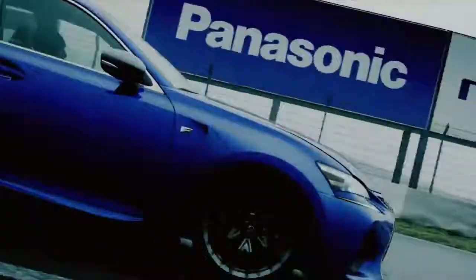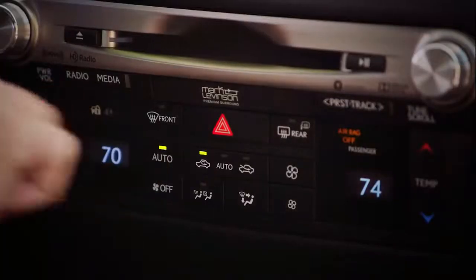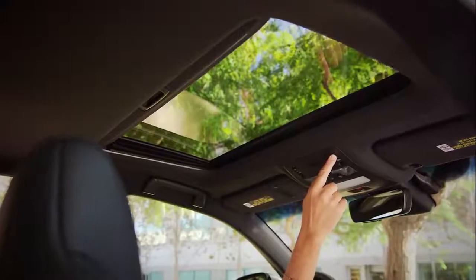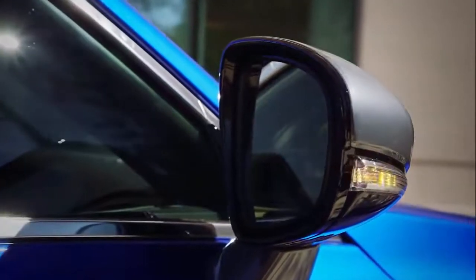LFA-inspired instruments include a G-meter, lap timer, water and oil temperature. Color heads-up display is standard. The dual-zone automatic climate control system features S-Flow, which sends air only to the occupied areas of the cabin. There's a standard power tilt and slide moonroof.